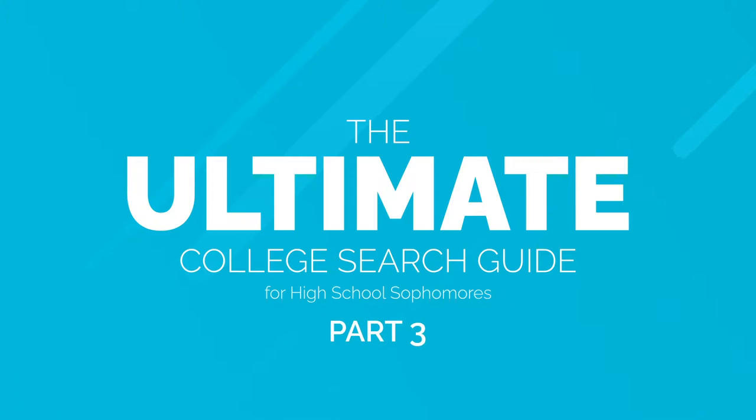Hi there, this is Steve from College Express and welcome back to our third part of our ultimate college search guide for high school sophomores. Today we're gonna be talking about recording your accomplishments and creating a resume based on them.